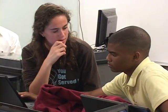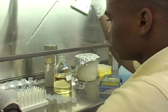The School for Science and Math at Vanderbilt gives high school students four years of scientific research experience beginning in their freshman year.